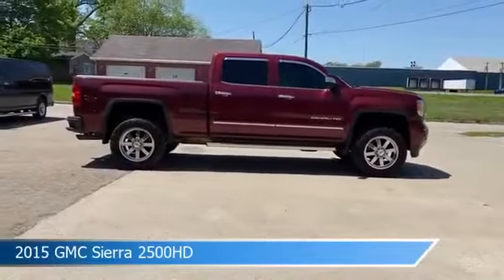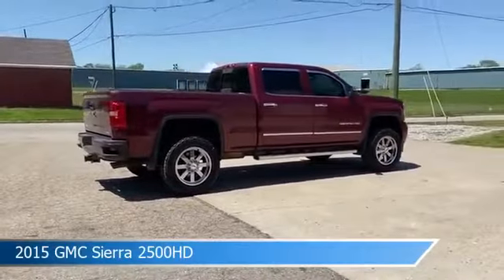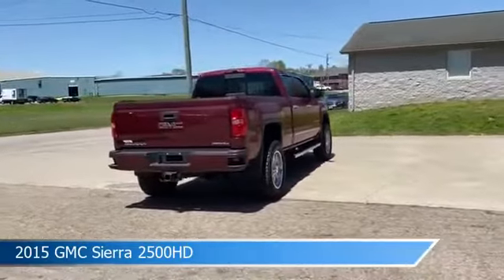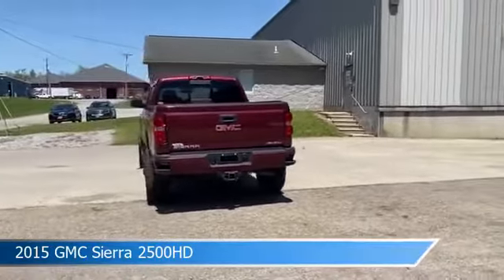Take a look at this 2015 GMC Sierra 2500 HD, equipped with a 6-speed automatic HD electronic with overdrive transmission in Sonoma Red Metallic. This car comes with some great features including adjustable pedals, 4-wheel drive, anti-lock brakes, audio controls on steering wheel and more.